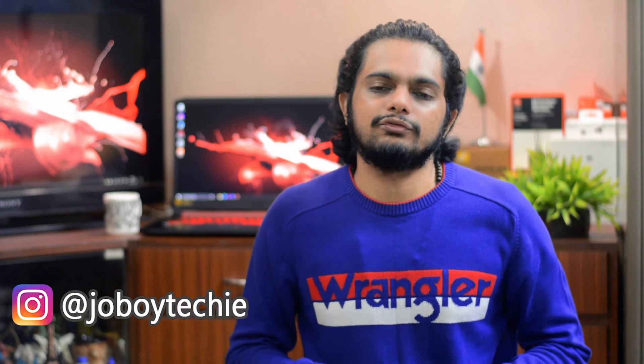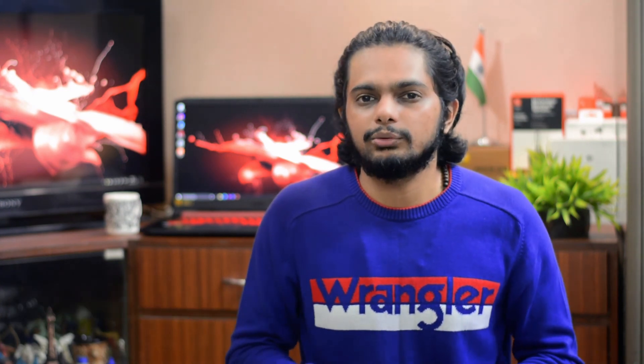If you liked this video and found it informative, hit the like button. Don't forget to subscribe to my channel to get updates about my new videos. Stay safe, take care of yourself — see you next time.